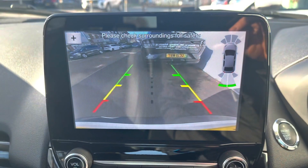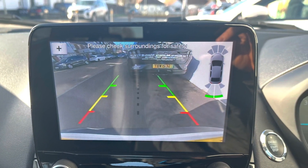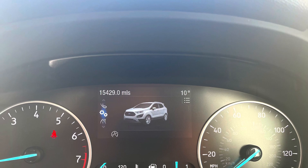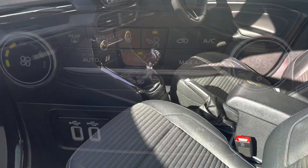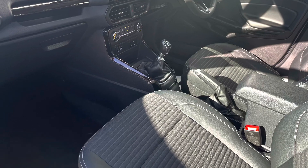The car comes with SYNC 3 navigation and a reversing camera as standard. It has only done just over 15,000 miles and comes with climate control, air conditioning, a heated front windscreen, and half leather seats as well.